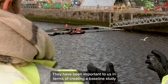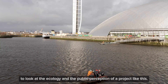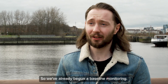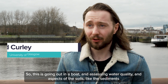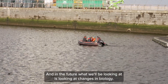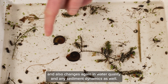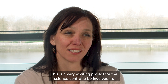The University of Glasgow has been important to us in creating a baseline study to look at the ecology and the public perception of a project like this. Dr Ed Curley: I am working at the University of Glasgow as a lecturer and researcher in freshwater ecology and conservation. We have already begun baseline monitoring — going out in a boat and assessing water quality and aspects of the sediments in the basin where the floating wetlands are due to be installed. In future, we'll be looking at changes in biology — how the wetlands potentially increase biodiversity and changes in water quality and sediment dynamics.